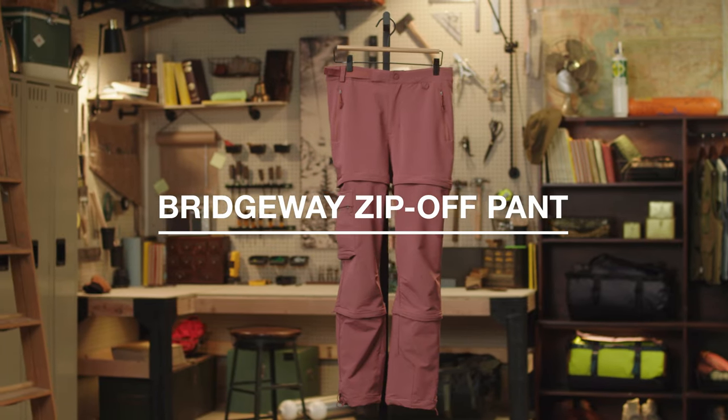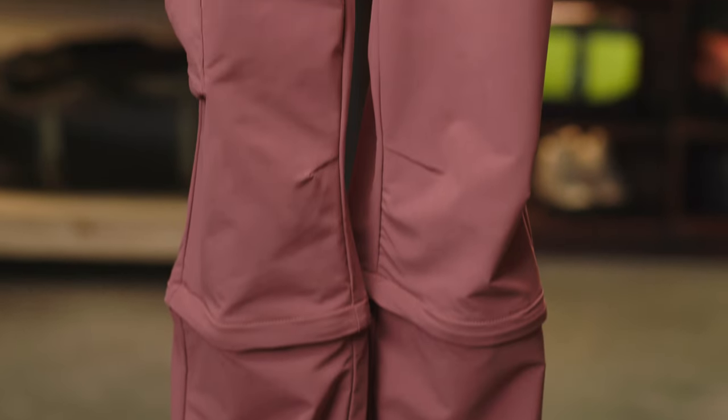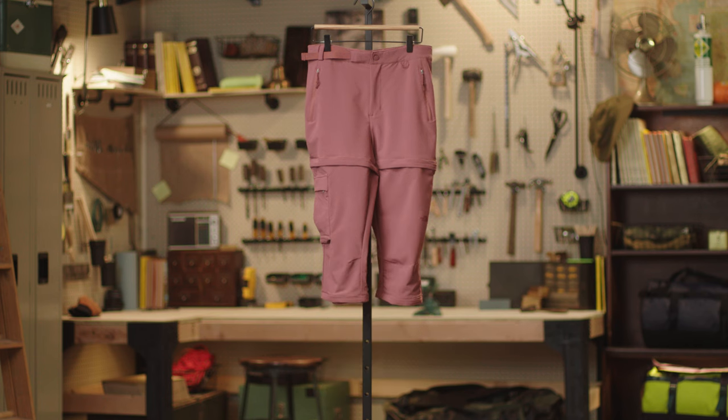The Women's Bridgeway Zip-Off Pant. These lightweight and versatile hiking pants have stretch woven fabric for comfort and mobility on the trail. The dual zip-off function allows you to wear these as pants, capris, or shorts.